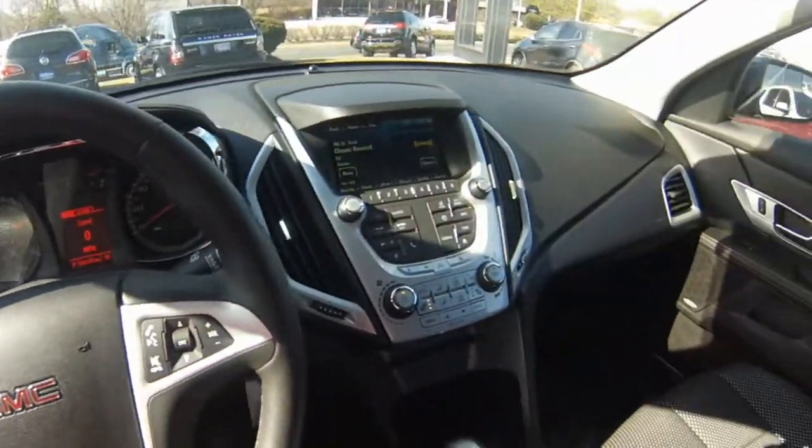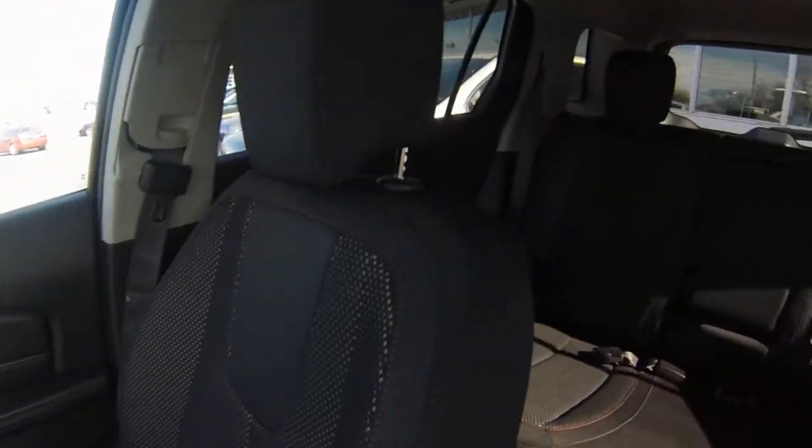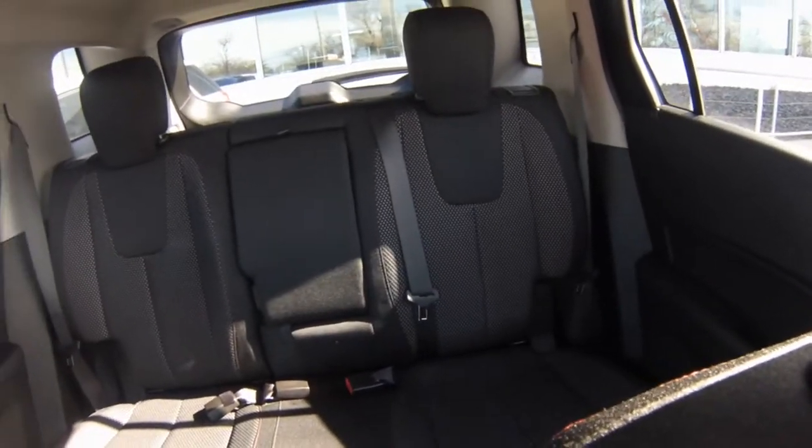The car-like low floor height makes it easy for drivers of all sizes to enter and exit the vehicle and load cargo into the hatch. Spacious cabin room for seating up to five adults.